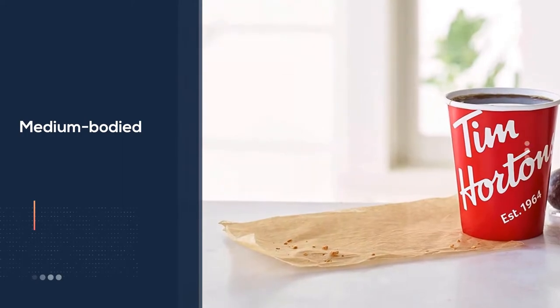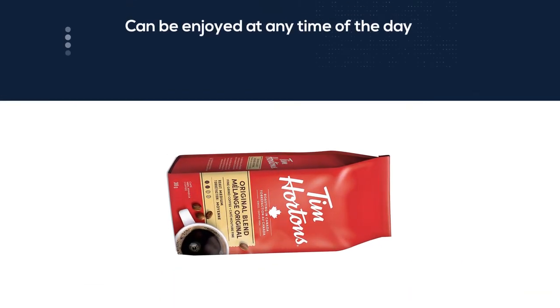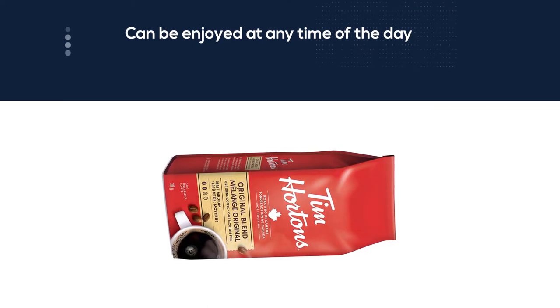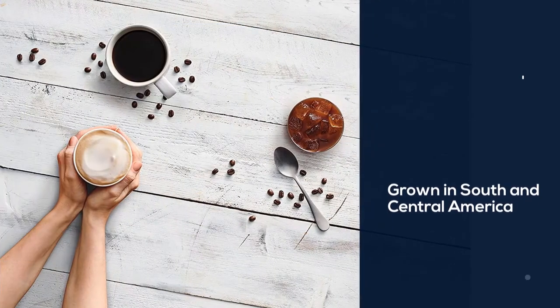Whether it's the middle of summer or you're bundled up on a winter's day, Tim Horton's Coffee is a signature taste for all of Canada. The beans are grown in South and Central America, roasted by experts, and blended to create the signature taste.